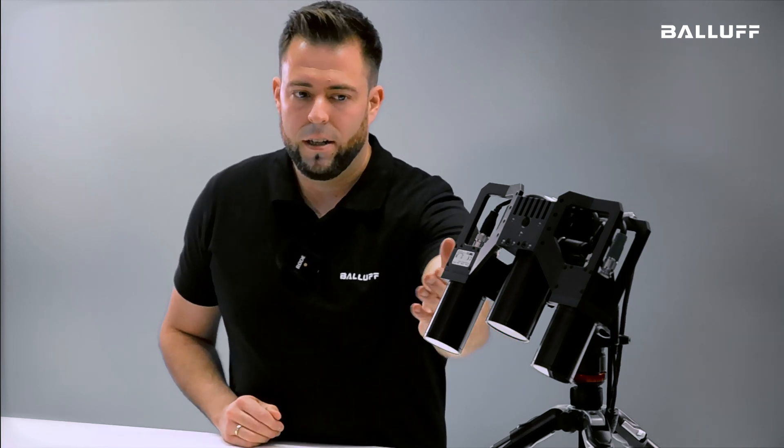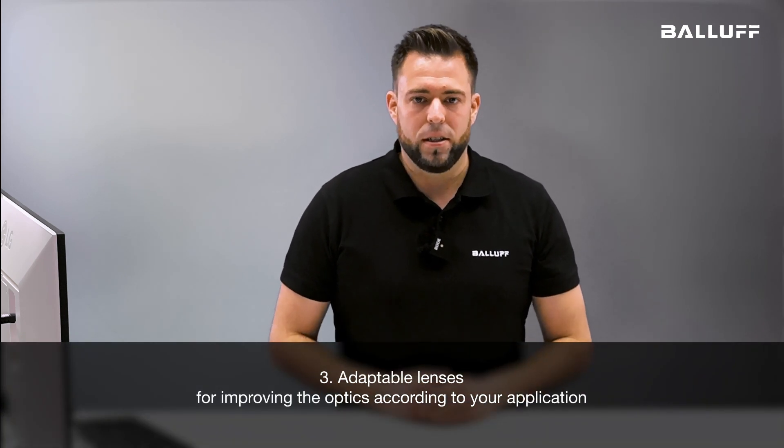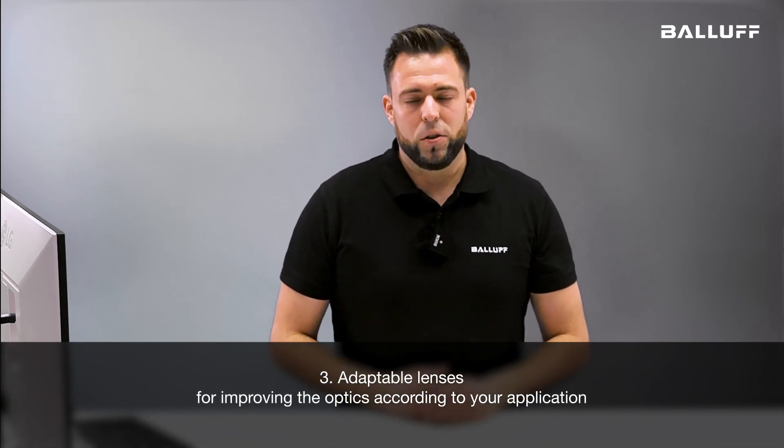A third plus is that you can adapt the lenses on the camera to change the focus and the working distance, to be adapted optimally to your application.